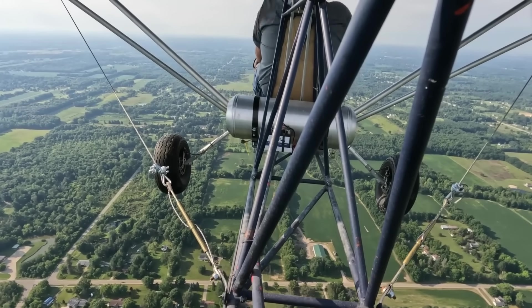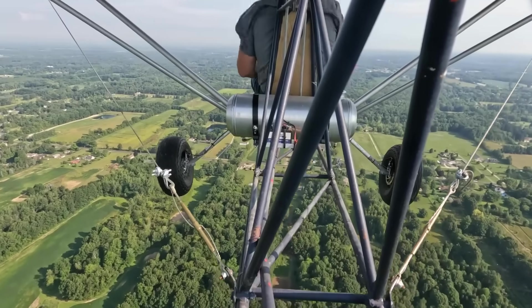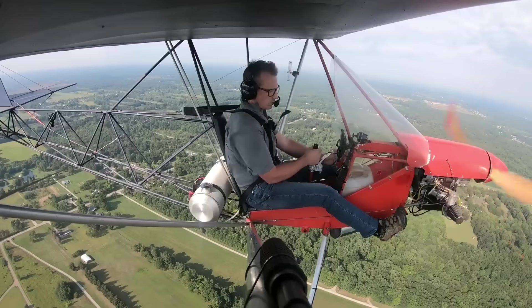Affordable, playful, and exhilarating, the Airbike LS103 isn't just an ultralight — it's a pure expression of joy in flight.